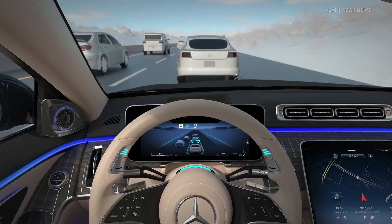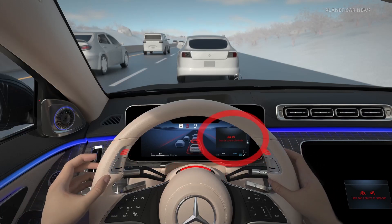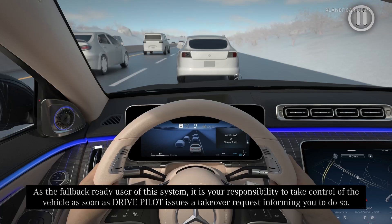When the conditions for DrivePilot are no longer satisfied, the system will alert you with a takeover request. A takeover request is indicated visually by the red illumination of the status indicator lights, a message in the instrument cluster, as well as an audible alert. Put your hands on the steering wheel and keep your eyes on the road. Steer, brake, or accelerate as necessary to ensure the safe operation of the vehicle and compliance with traffic regulations. As the fallback ready user, it is your responsibility to take control of the vehicle as soon as DrivePilot issues a takeover request.